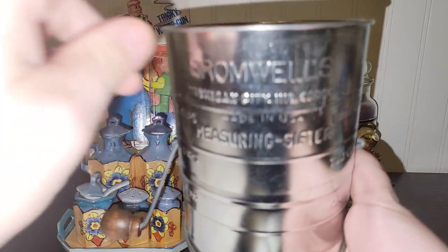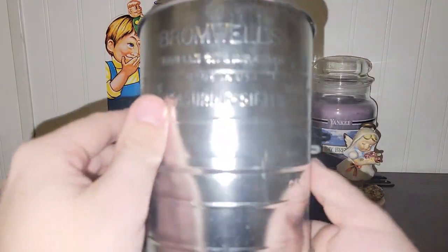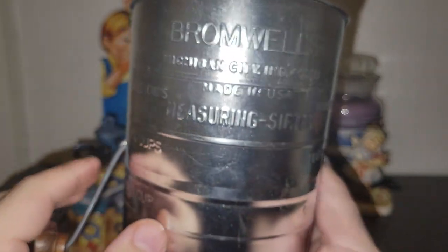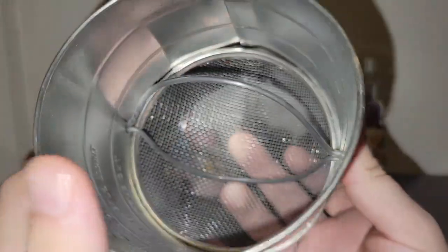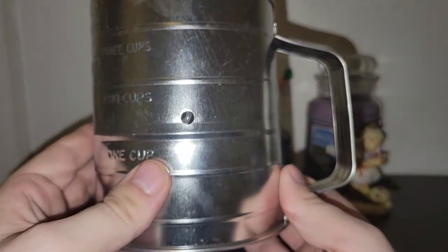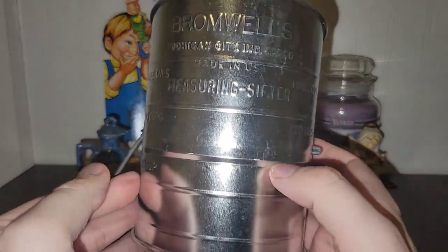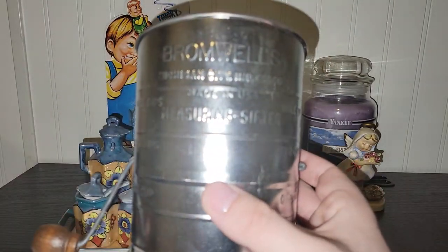I got this awesome Bromwell's flour sifter in really good condition — I apologize that the glare is making it difficult to see, but it's really clean and it definitely can still be used if you wanted to use it in present day. So I had to pick that up — it was a really good price.